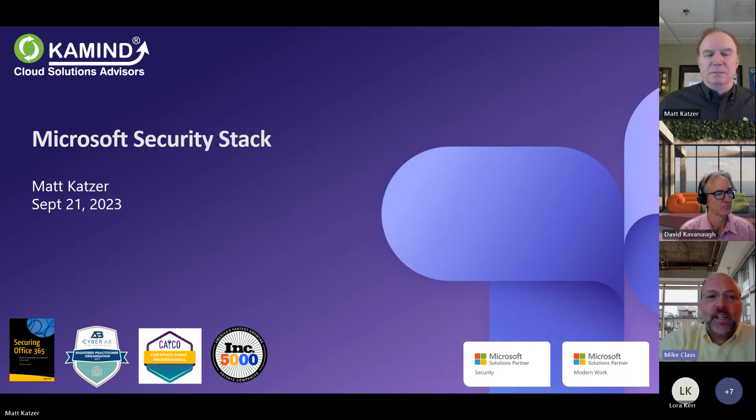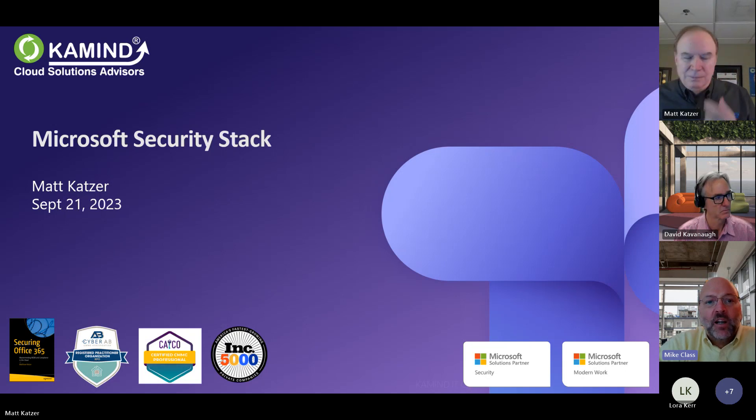All right, it's a minute after 10 o'clock, so I think we could get started. Good morning and or good afternoon, everybody, and welcome to today's Camden webinar: hardening your Microsoft security stack. My name is Mike Klass, and I'm an account manager here at Camden IT.